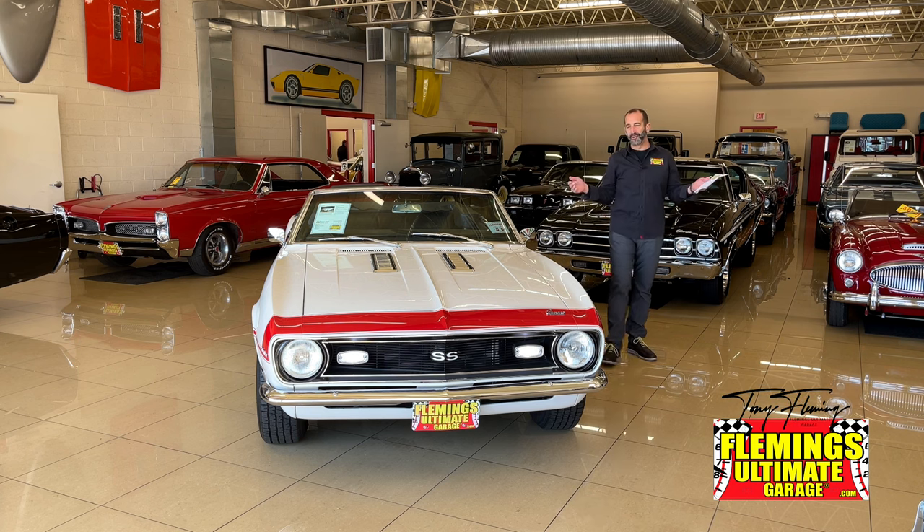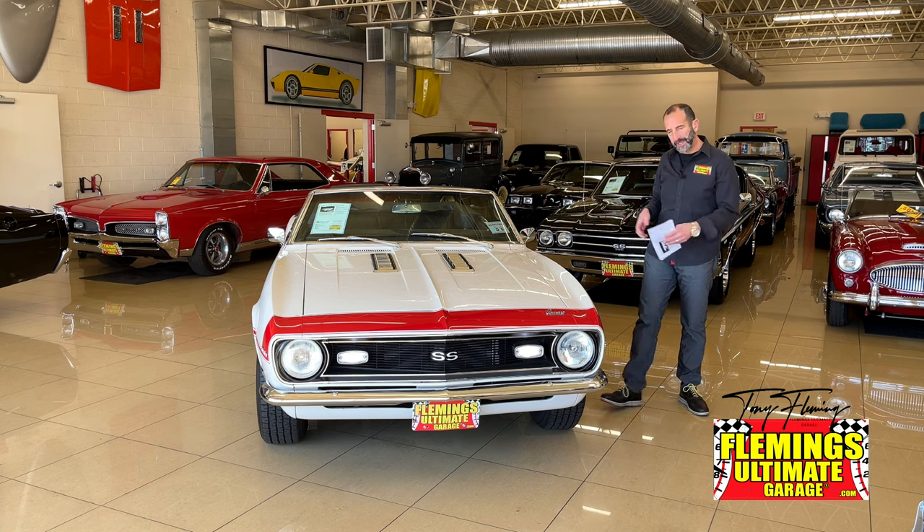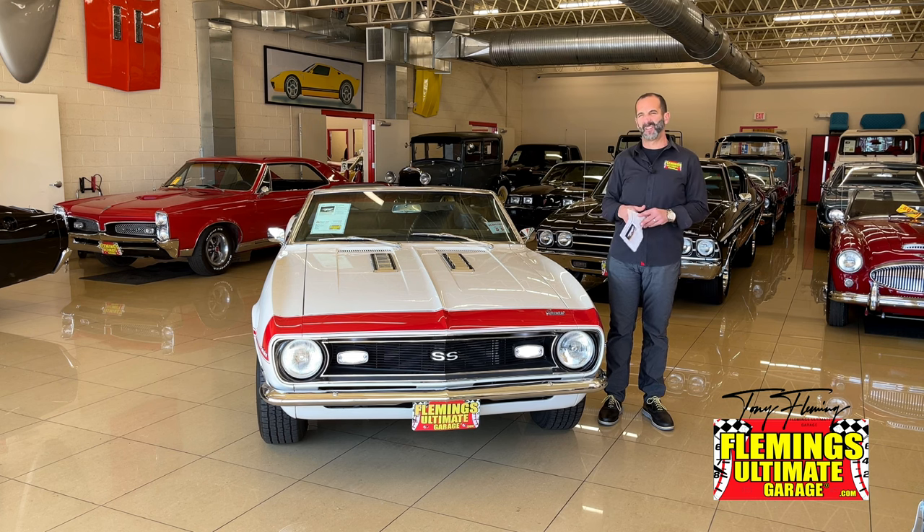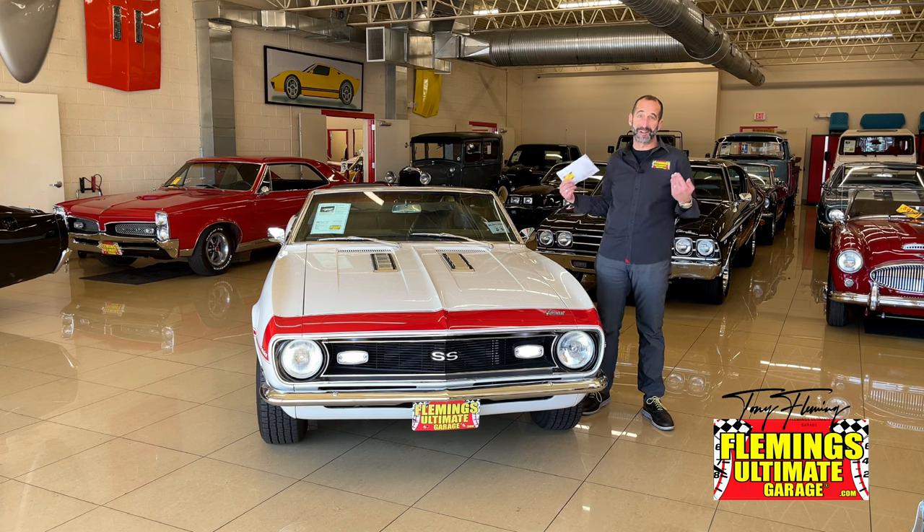Hey everybody, I'm Tony Fleming from Fleming's Ultimate Garage. Thank you for joining me today on what I call the Smile Maker. You say, Tony, you say that a lot about cars. Well, that's because these cars make me smile, right?